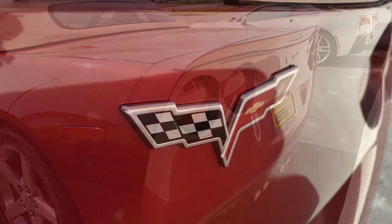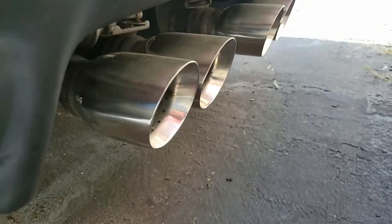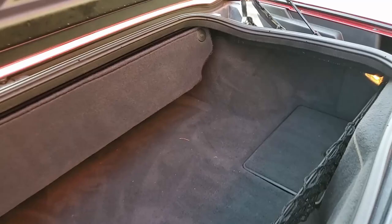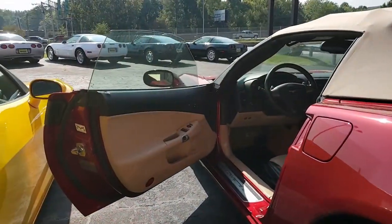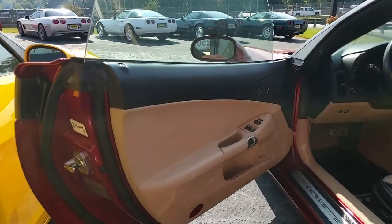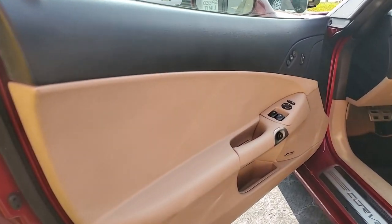Best of all, this car comes with a clean Carfax, and as you can see it's loaded with options. This 2008 Corvette convertible shows just 28,732 miles — it's just broken in, and the car is in good condition.